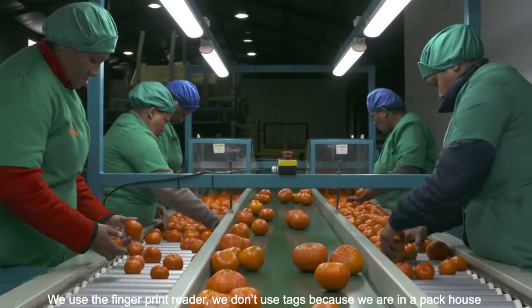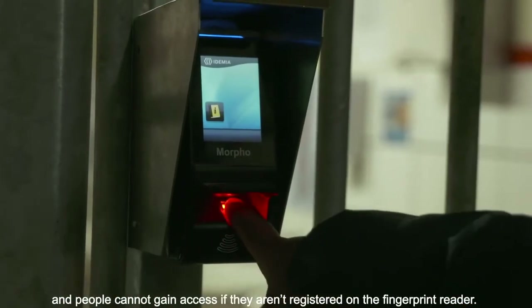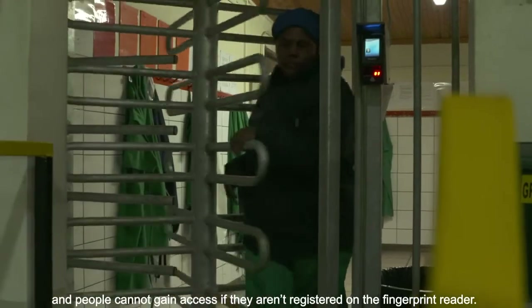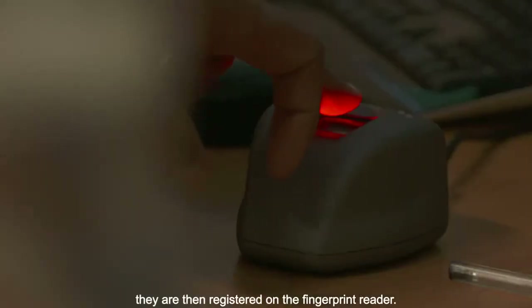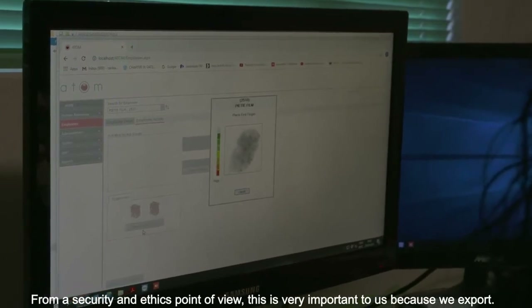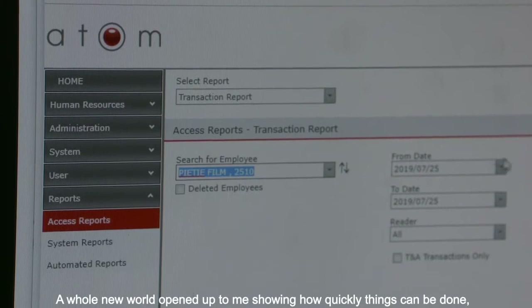We use the finger reader — we don't use tags — because we are in a pack house. A person can't get access if they are not registered on the finger reader. The process is that a person first comes in, is enrolled into the system, and then registered on the finger reader. From a security point and an ethical point, this is very important for us.